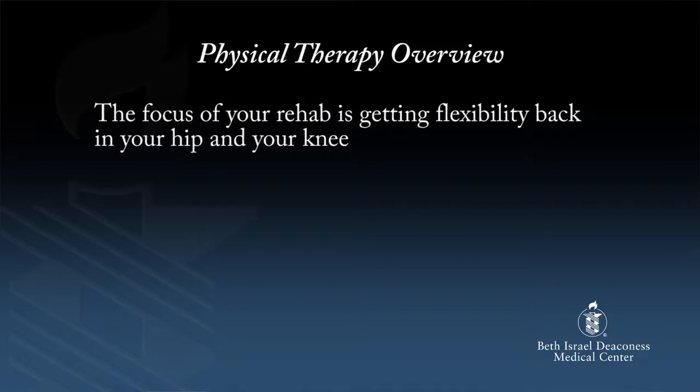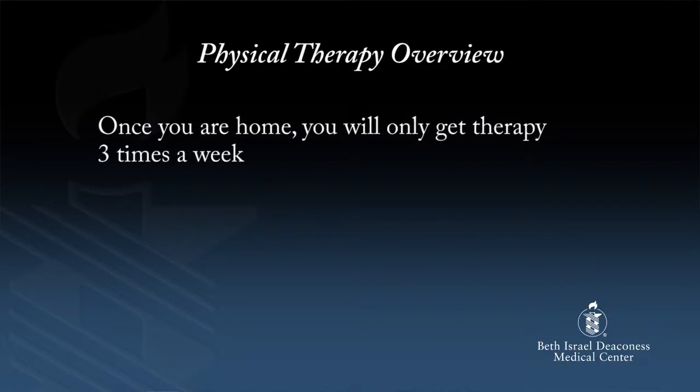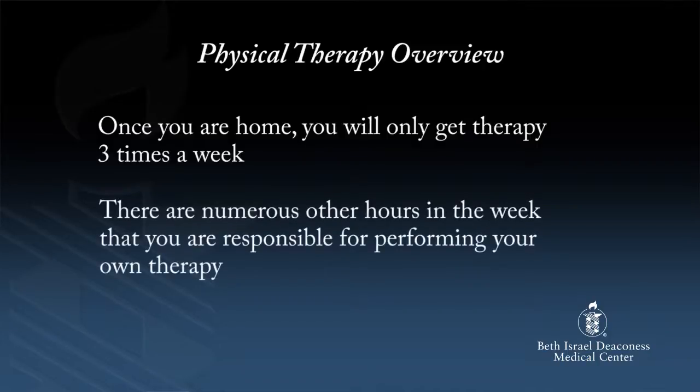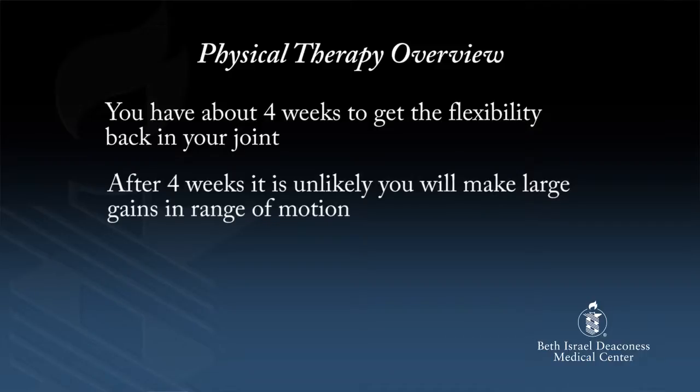Early on, the focus of your rehab is getting the flexibility back in your hip and your knee. While you are in the hospital, you will get physical therapy daily until you are discharged home. Once you are home, you will only get therapy three times a week. There are numerous other hours in the week that you are responsible for performing your own therapy. Consider it a full-time job for the first four weeks in order to get the flexibility back. Everything you do will affect the outcome — how you sit, how you walk, how you sleep. As soon as the surgeon closes up your incision, you start to scar. Bending your hip and knee right away helps the scar heal in a regular pattern; if you do not move them right away, it will scar in an irregular pattern and cause fibrosis and stiffness. You have about four weeks to get the flexibility back in your joint. After four weeks, it is unlikely you will make large gains in range of motion.